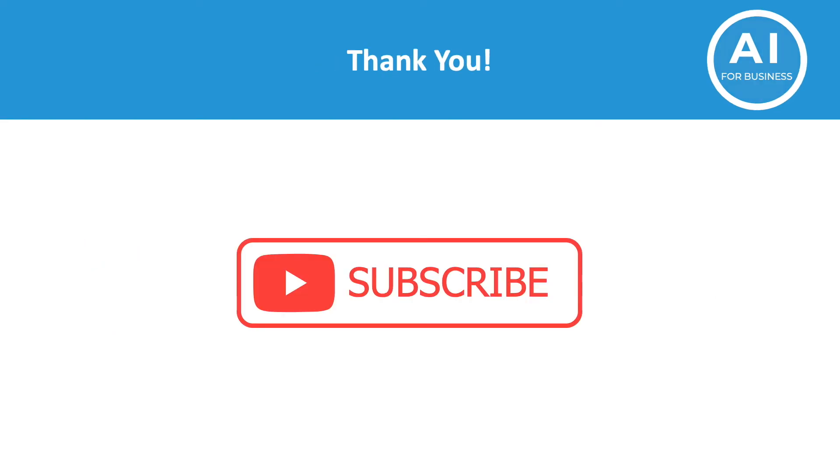Thank you very much for watching. Please support us by liking this video and subscribing to the channel. The goal is to create frequent content on AI solutions for business. Have a great day.